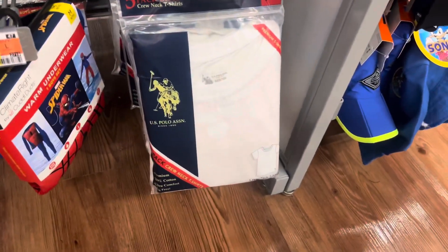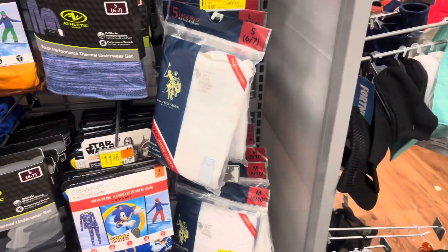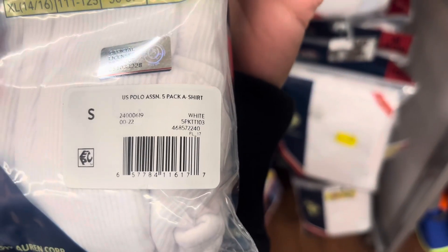They have so many of them. I did end up scanning this size small and this one is scanning to only 50 cents. It's only for size small.